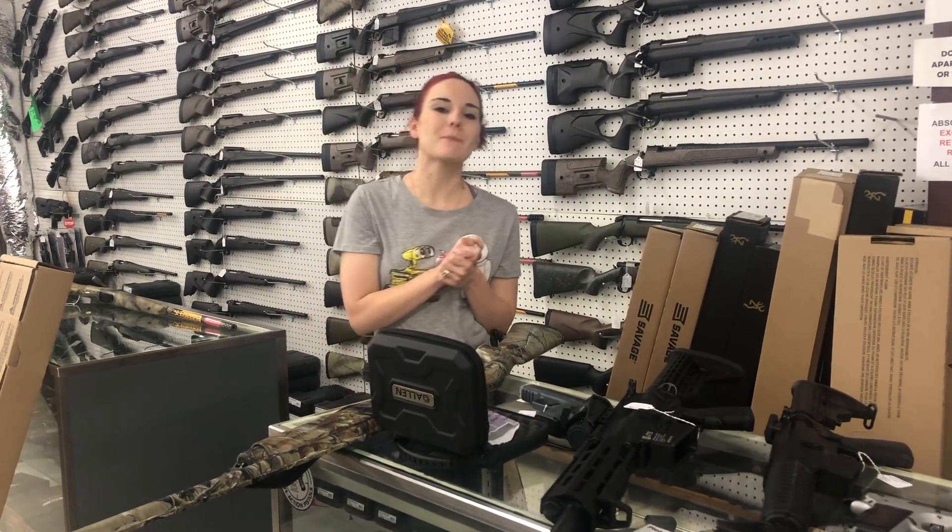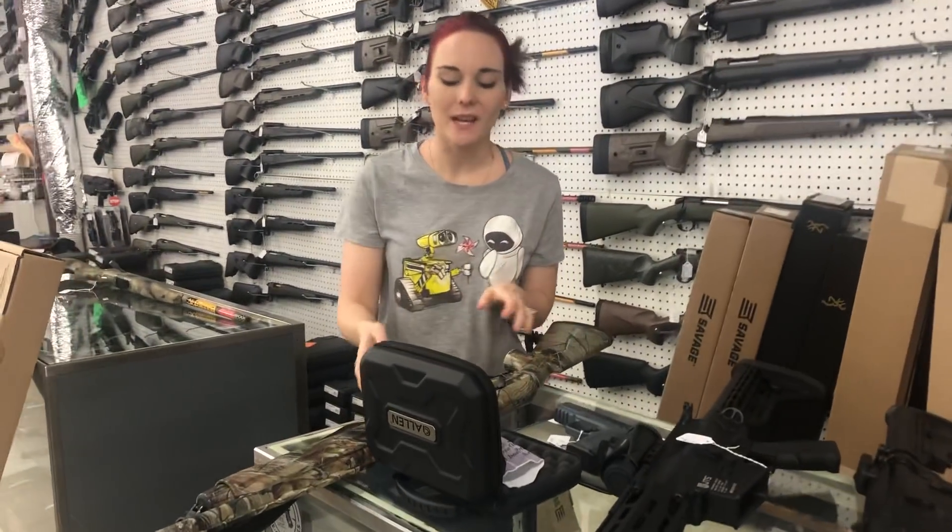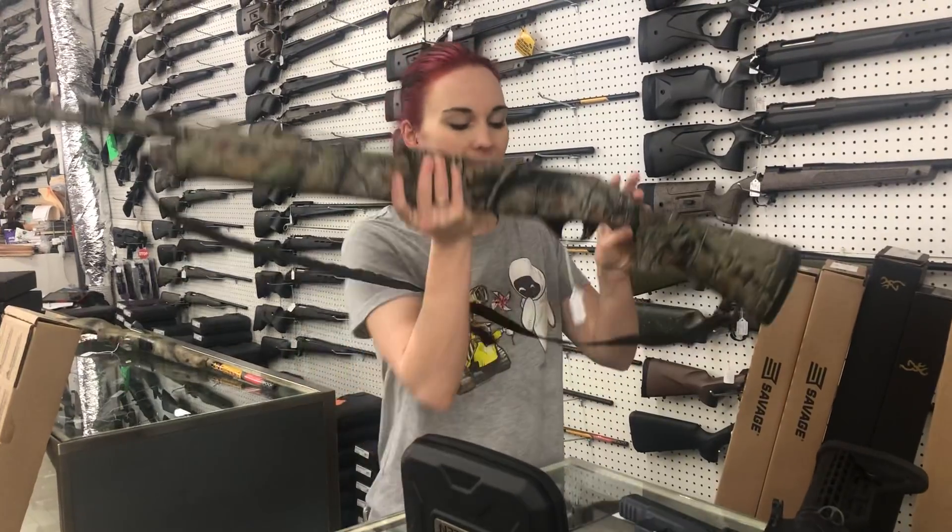Hey y'all, it's Amber from Xcel. Happy Monday everybody. I'm gonna do a quick video for y'all. I'm gonna start with the used guns that came in.